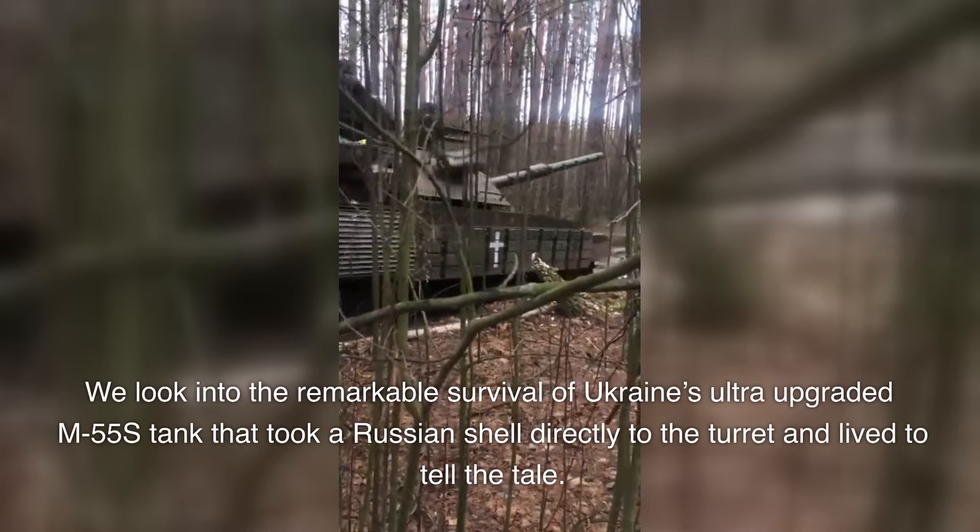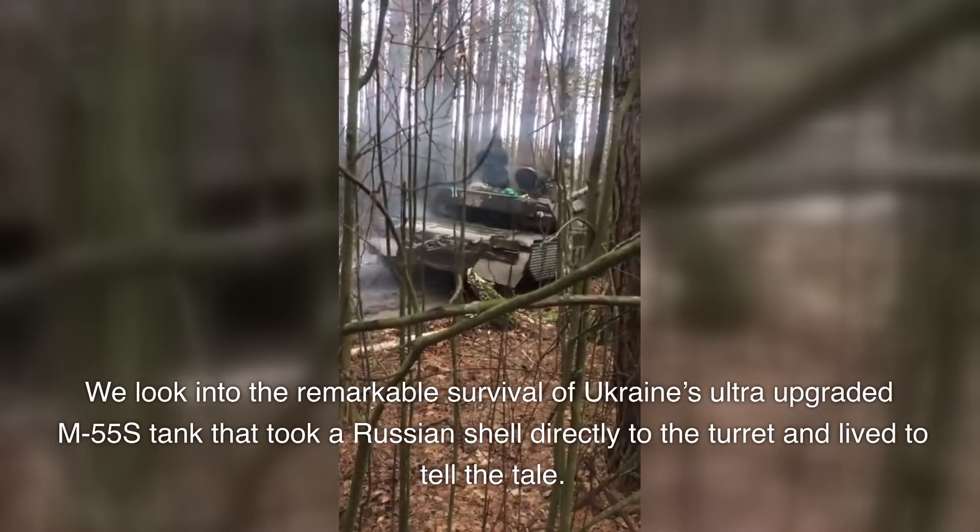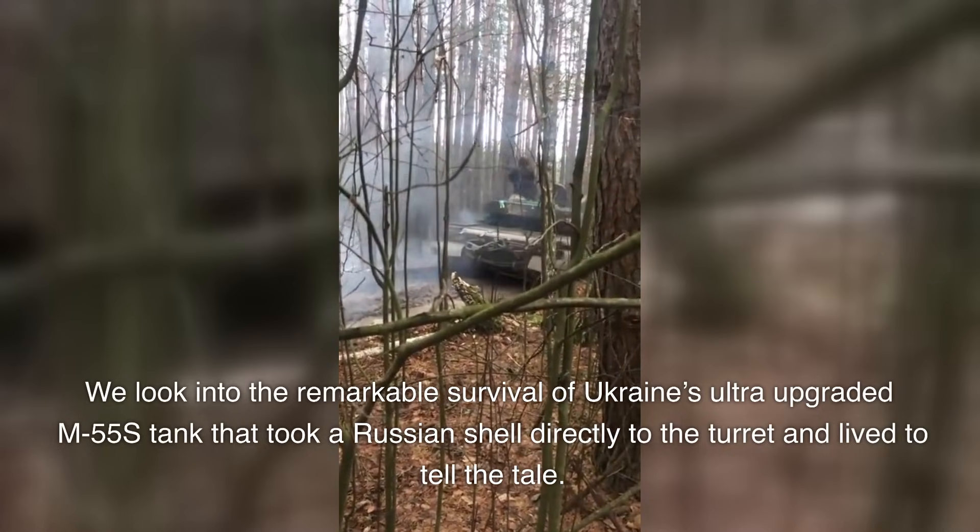We look into the remarkable survival of Ukraine's ultra-upgraded M55S tank that took a Russian shell directly to the turret and lived to tell the tale.